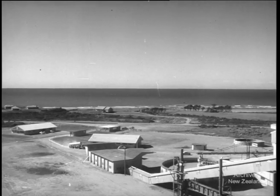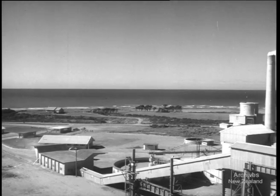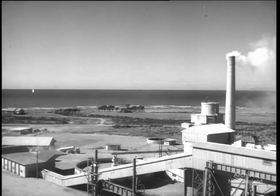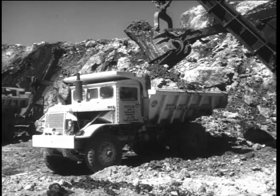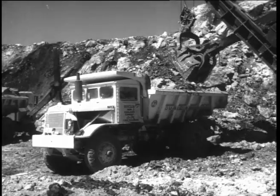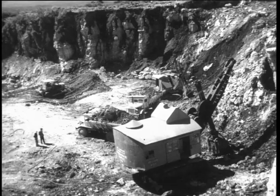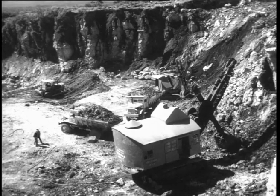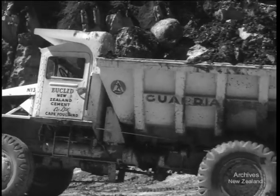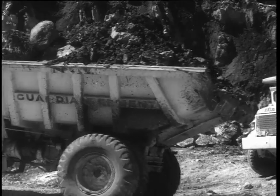Once lonely, Cape Fowlwind is now a busy place. Here is a new West Coast cement industry. In cement making, limestone is the basic raw material, and here at the Cape Fowlwind quarries, high quality limestone is found near big deposits of sand and clay, which are also used in the process. Suitable limestone, sand and clay so close together are a cement manufacturer's dream.